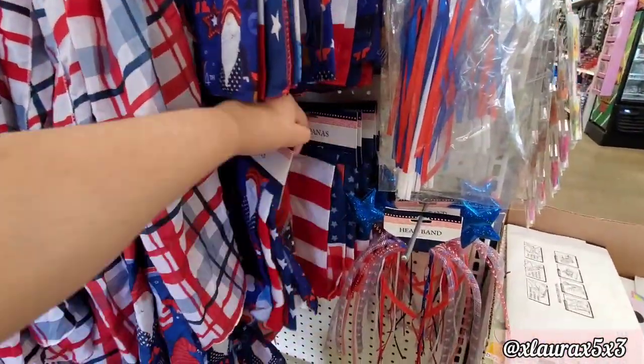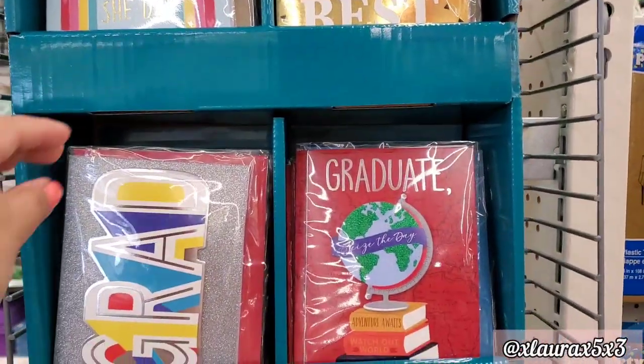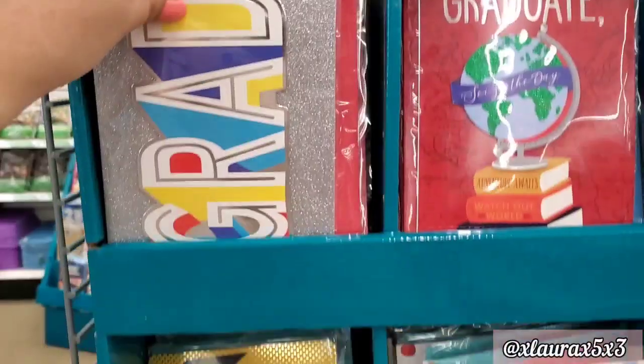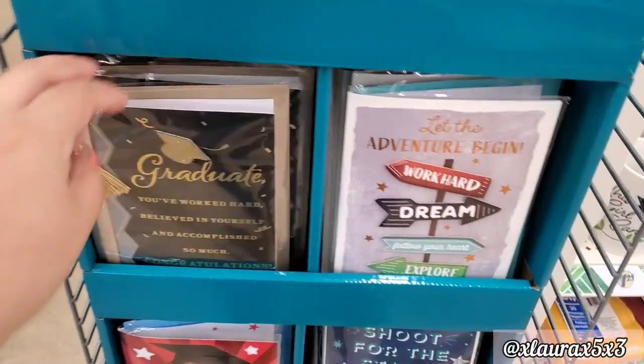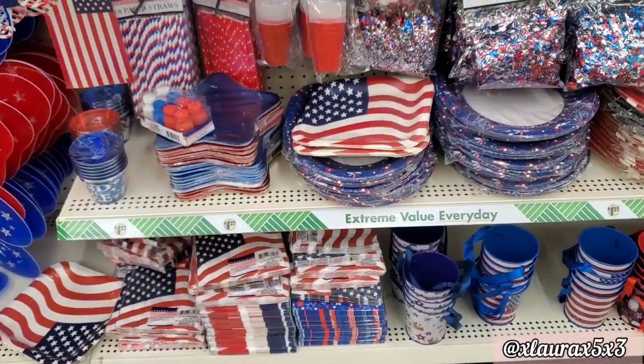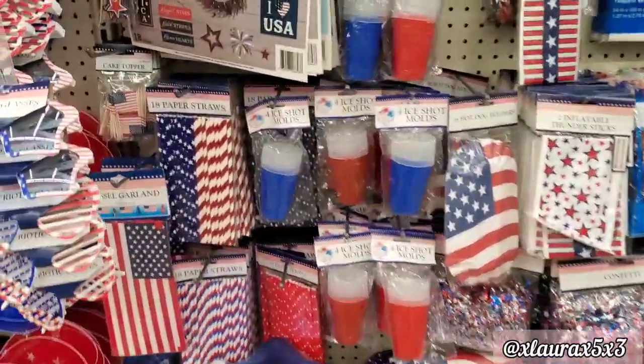They do have more bandanas here — I think this is another store. Just an end cap with some graduation cards — these are the handmade ones. And now for more patriotic decor — this store had some different items as you can see.